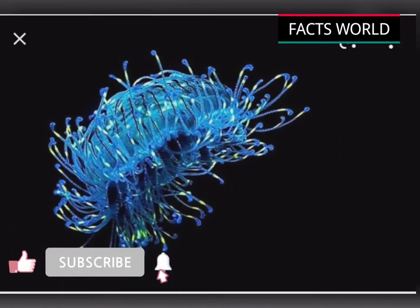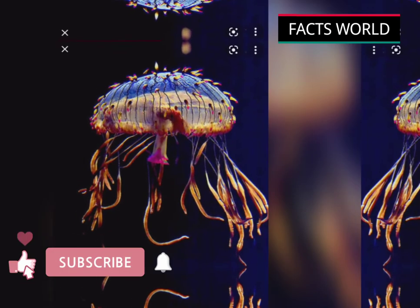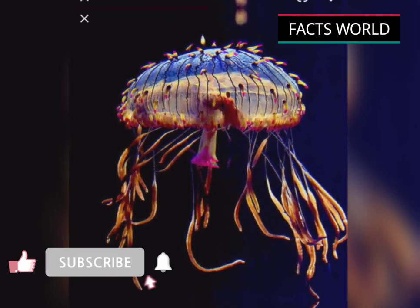Although they look like a jellyfish, they actually belong in the class of Hydrozoa, while true jellyfish belong in class Cyprozoa.